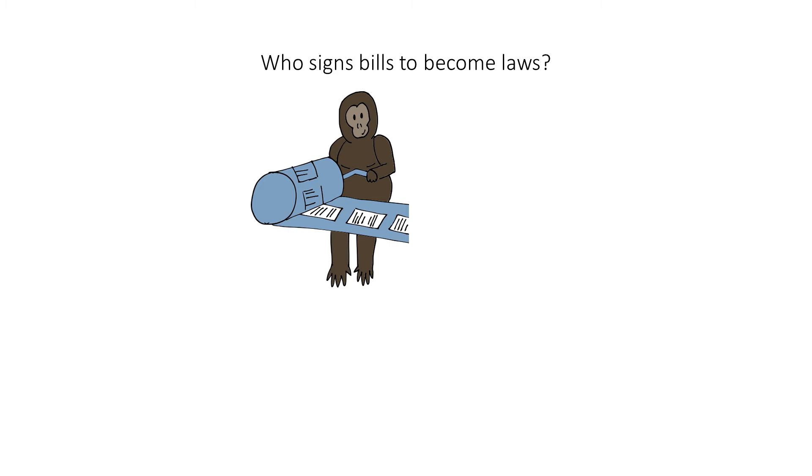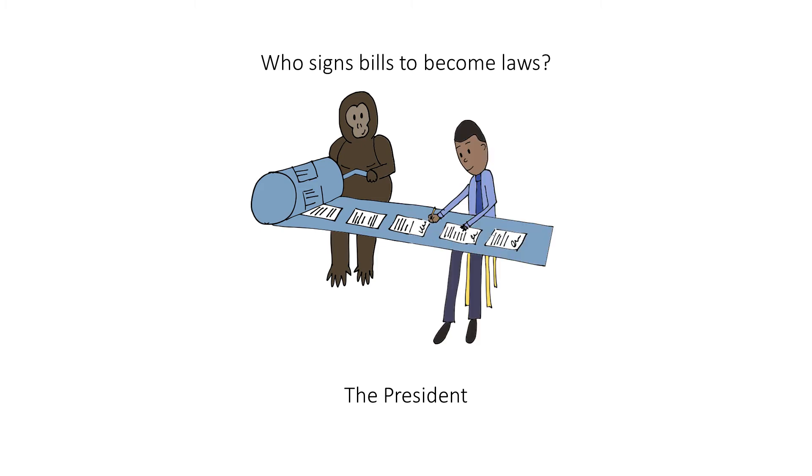Who signs bills to become laws? The president. Imagine that these bills are being signed by the president. Who vetoes bills? The president. Also imagine that these bills are being vetoed by the president with his toes.